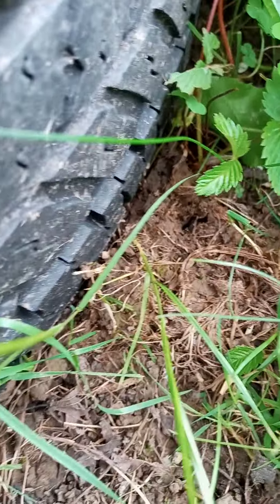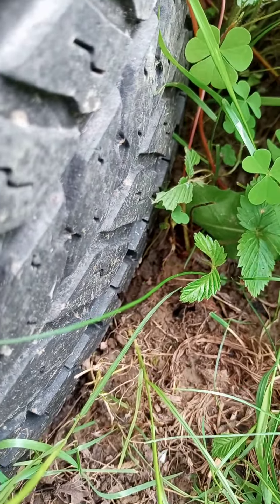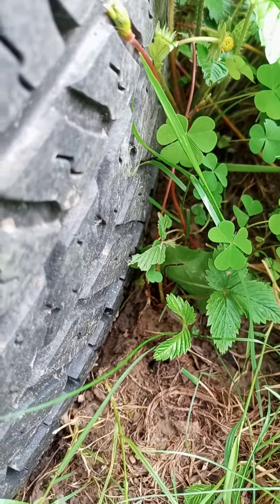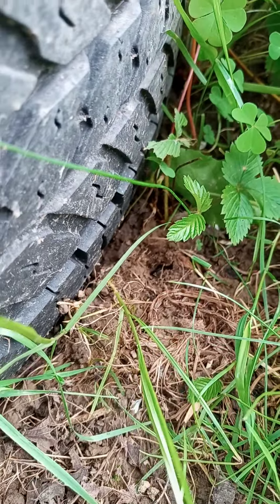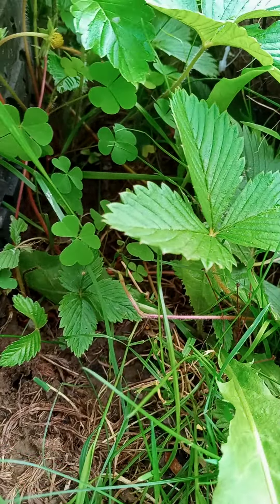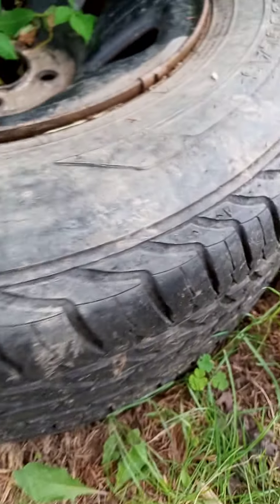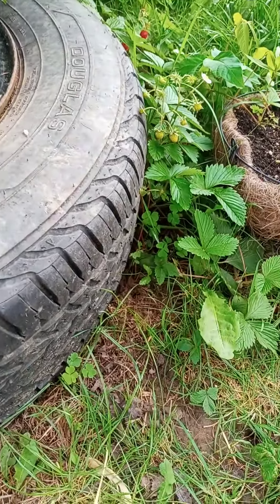Oh my goodness. Thank you for getting out of my strawberries, buddy. This is the fun that we have with nature. I probably ought to leave it alone since now my cat wants to sleep right here.